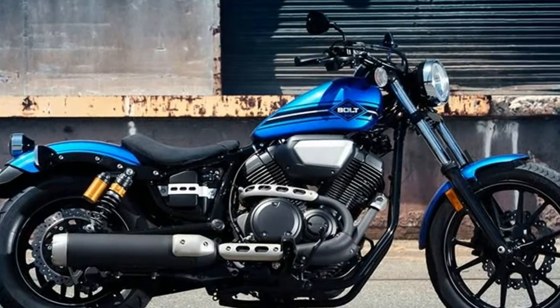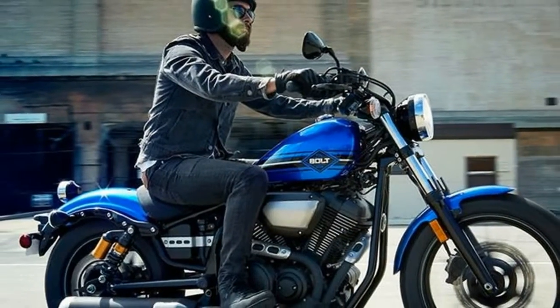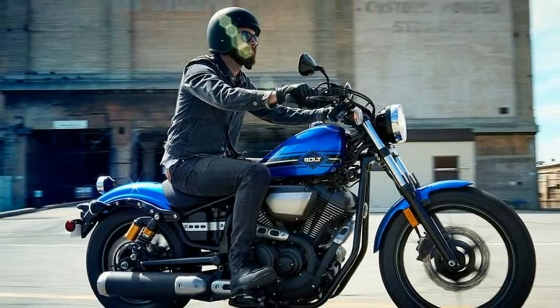Compact, stable chassis: the slim body and low seat design combine to give the motorcycle light maneuverability and a stable handling feeling. The upright riding posture helps the rider feel the wind, hear the sounds, and experience the pulse of the machine.